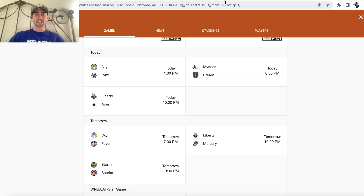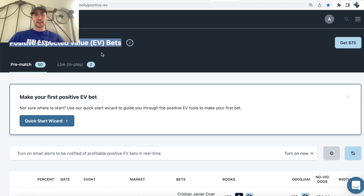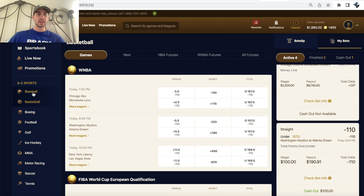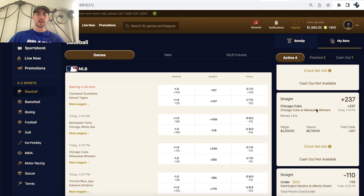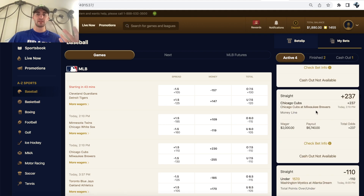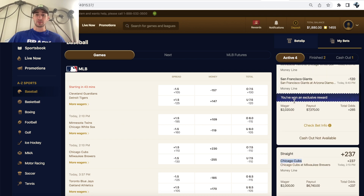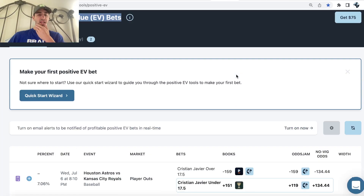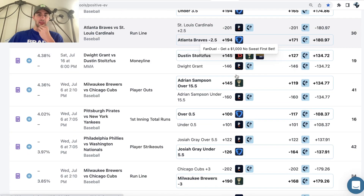I have a sharp positive EV bet for this game. What the OddsJam positive EV tool will show you is it's constantly scanning these sportsbooks, looking at all the odds, and trying to find line discrepancies and sharp bets. We also bet the Cubs plus 237 and got a parlay with the White Sox and the Giants. But let's get into our WNBA bet.